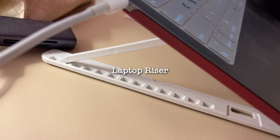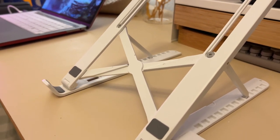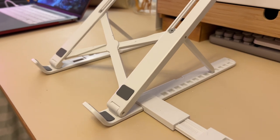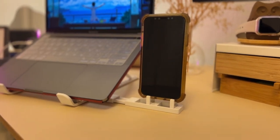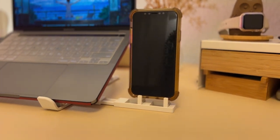I needed a laptop riser as well, but I like things to have double function. I wanted a laptop riser that is also portable — so when I go to a coffee shop or co-working space, I can bring it with me. The cool thing about this one is it also has a phone holder that clips onto it.